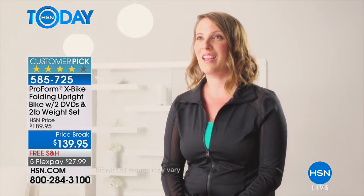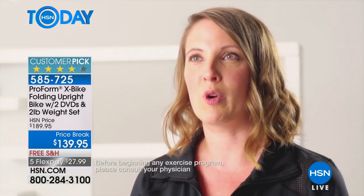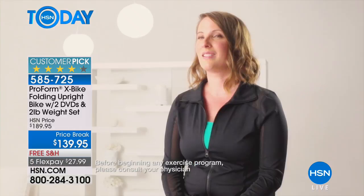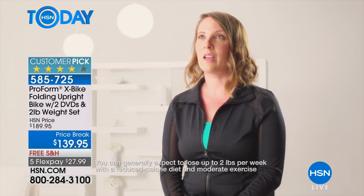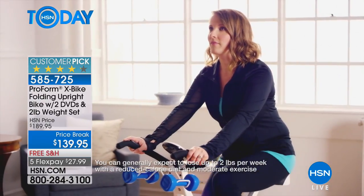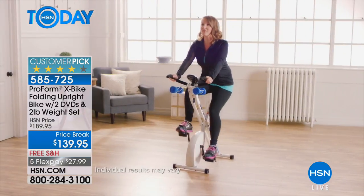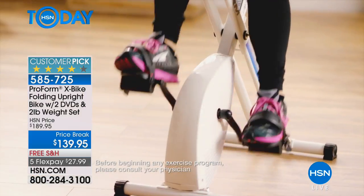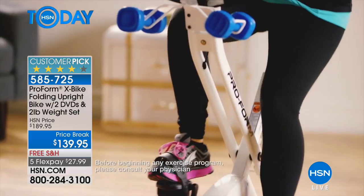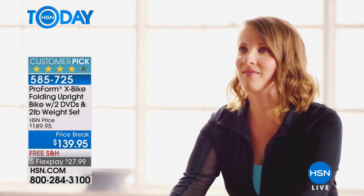My name's Rachel. I have three kids. Before I used the X-Bike, I didn't really make working out a priority. I would go to the gym just whenever I felt like it. But it's really nice having the X-Bike at home — if I don't make it to the gym, I can still work out when my kids are home. I can take it upstairs and help my kids with their homework and still be able to work out. I take it downstairs, watch TV with my family, and I'm still part of it all.